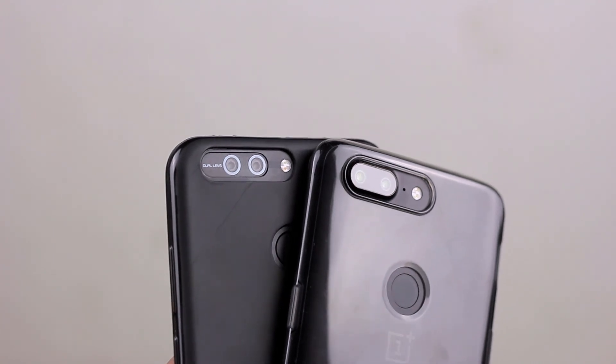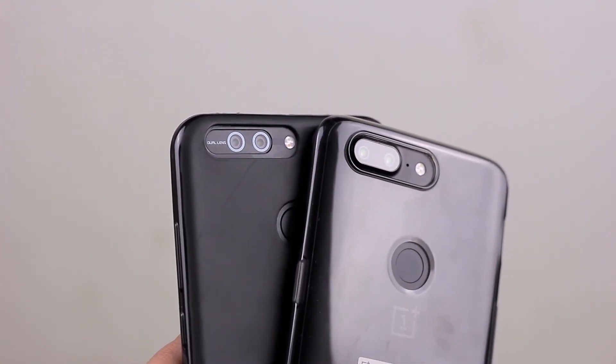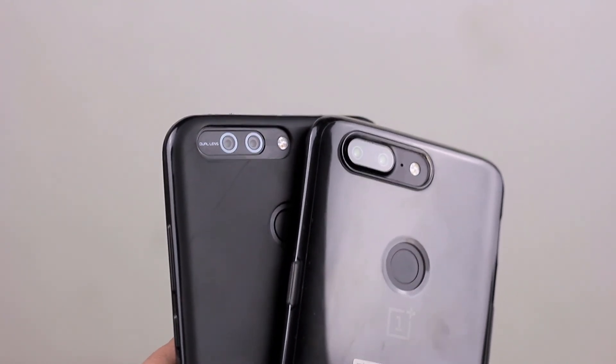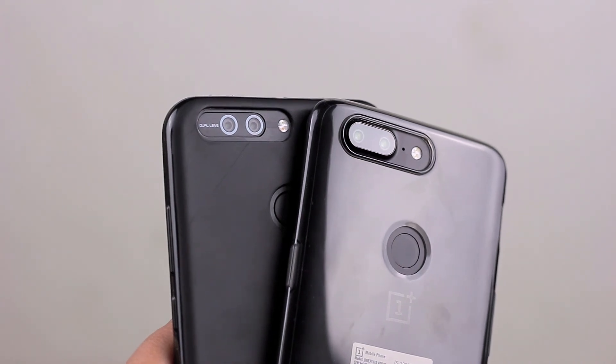So guys, this was the camera comparison of the OnePlus 5T and the Honor 8 Pro. I will also be doing a speed test between these two, so stay tuned on my channel. Hope you guys enjoyed the video — subscribe to the channel for more such videos. Bye bye.